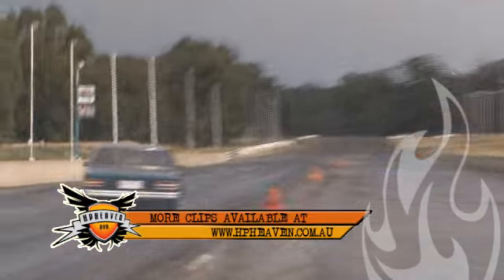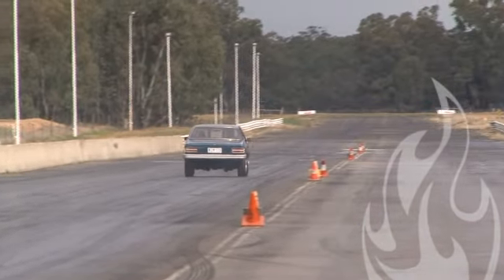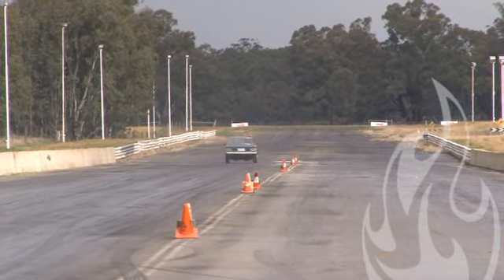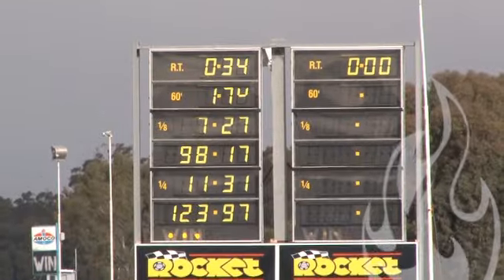Slightly iffy with the launch, gets it under control, points it in the right direction. 98 mile an hour mid track — crosses over with 11.31 at 123.